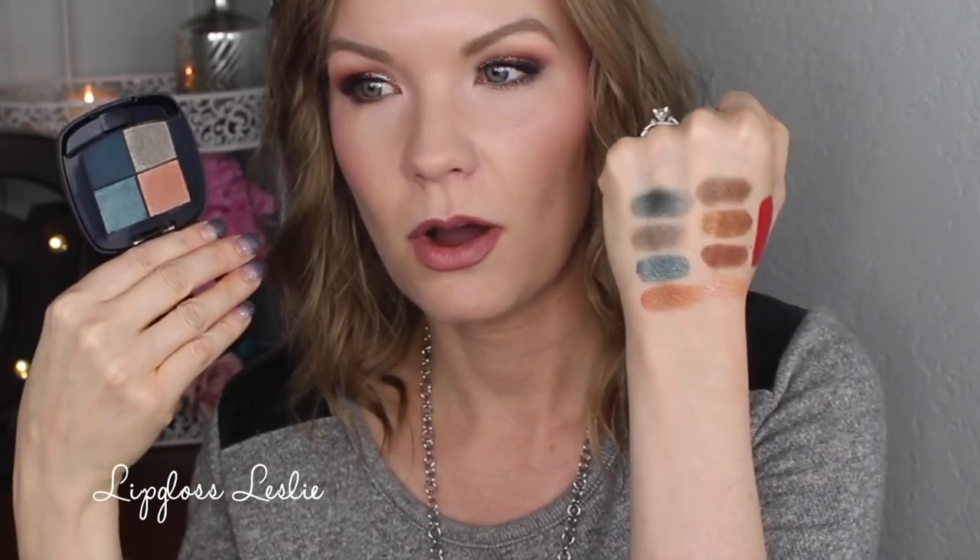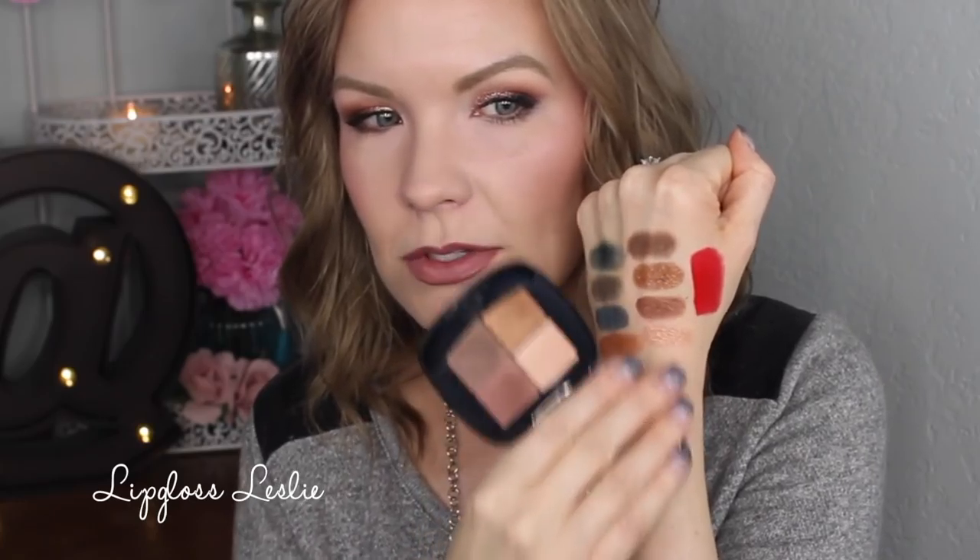First off this is Haute Hazel — a really pretty kind of turquoisey quad. It swatches so well, just gorgeous. I cannot wait to play with this. Let me know if you'd want to see a tutorial — I think this would look really pretty, or even an all-drugstore tutorial. I would need to bring in some kind of a matte transition color, but other than that it'll make a really pretty eye look.